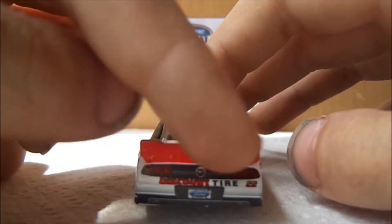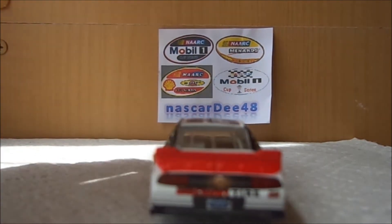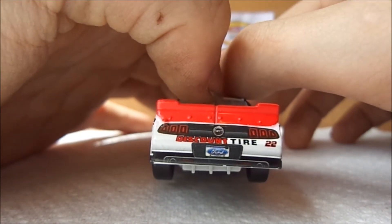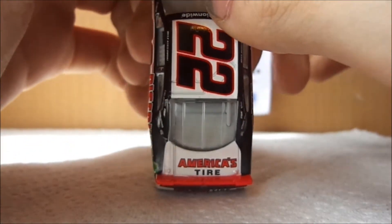Onto the back — you've got Discount Tire, 22. I apologize, my camera is being my camera again and it cut off. But anyways, you've got the new updated Ford taillights that look really sweet. The spoilers on these cars are a lot bigger this year in 2013. Then you've got America's Tire.